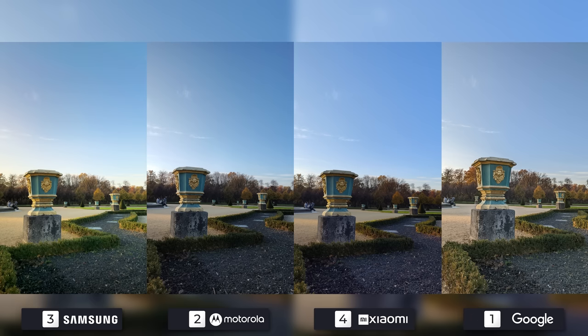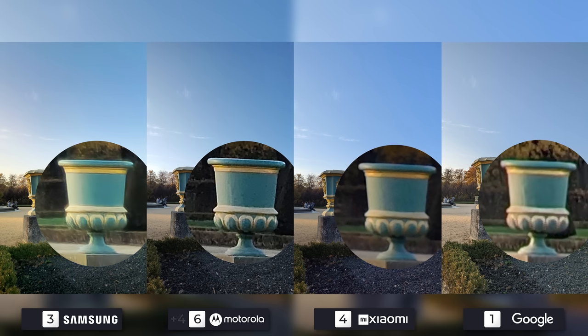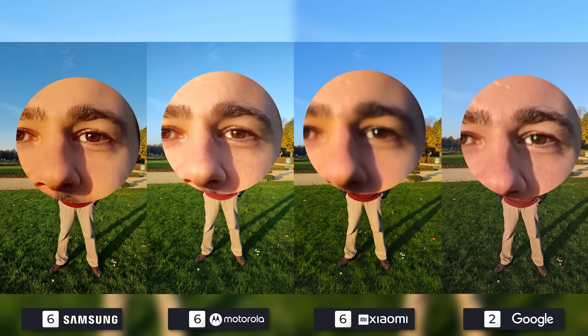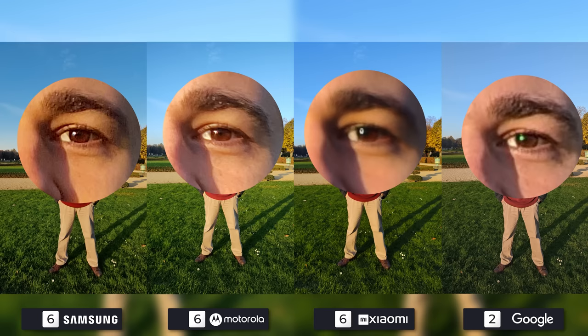The second photo saves Motorola, as you can see the 200-megapixel mode in action giving us the most detail. Samsung is second place, Xiaomi is third, and Google is once again fourth. The last photo is extremely close, but Motorola is a hair ahead of Samsung with the slightest bit more detail. Xiaomi lost its balance here, so Google takes third. The overall winner of this special category will be Motorola, who takes one extra point with its 200-megapixel photos — shout out to Samsung and Xiaomi for their efforts.